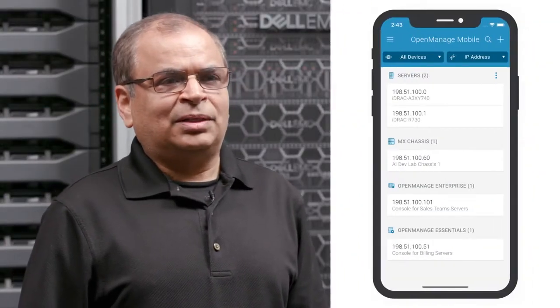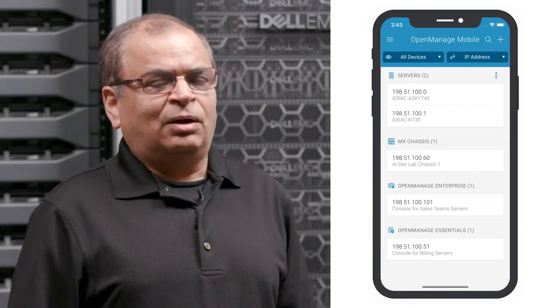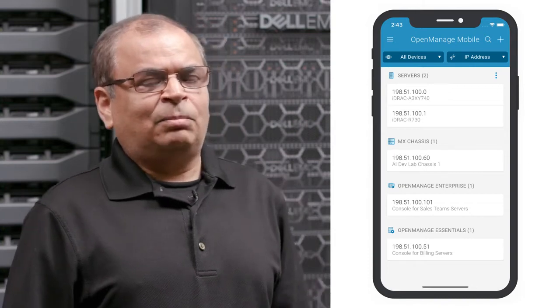This is where OpenManage Mobile, OMM for short, comes into play. With OpenManage Mobile, you can access your data center while you're away, or if you're in the data center but you don't have access to the management network, you can still access your servers and chassis directly through the mobile app.